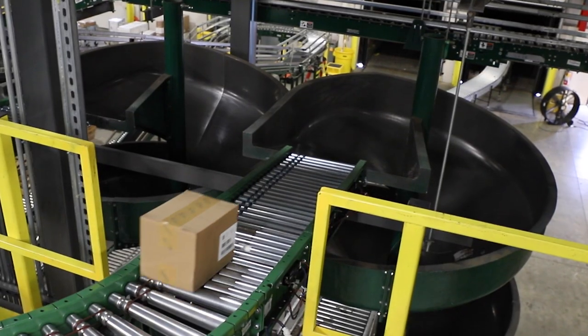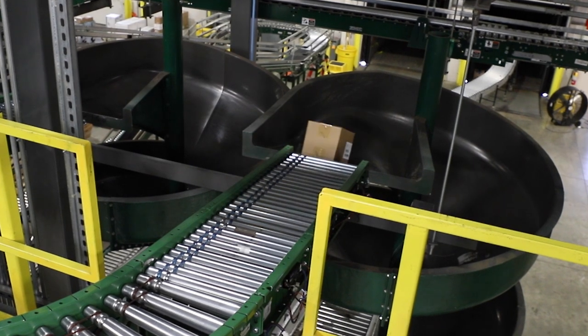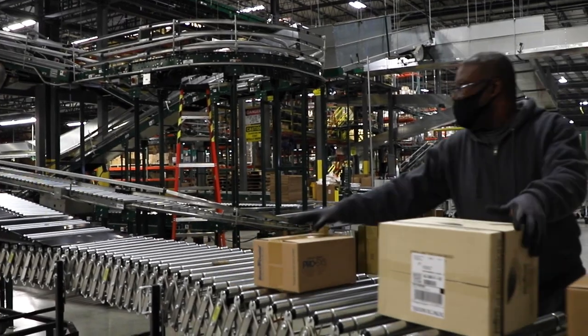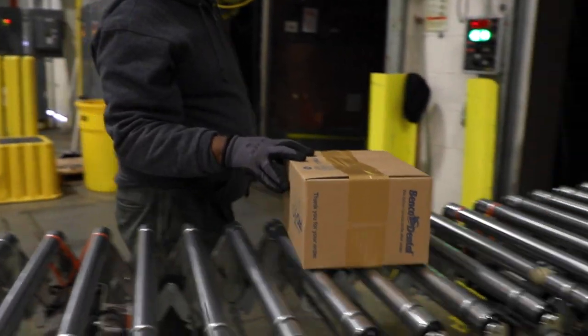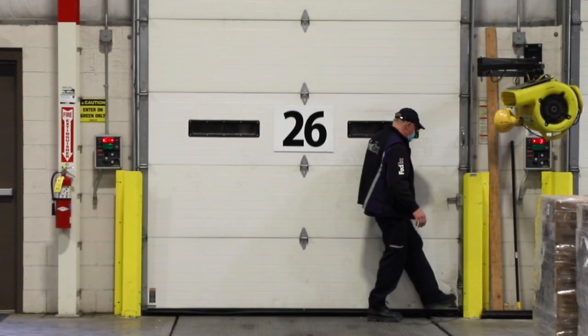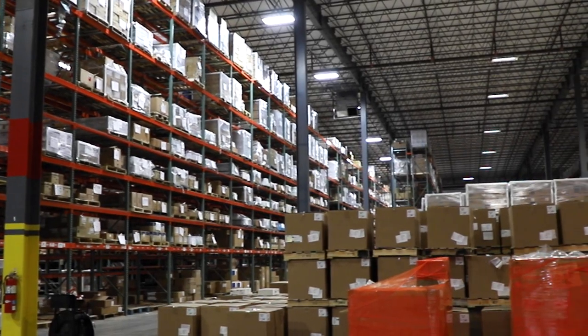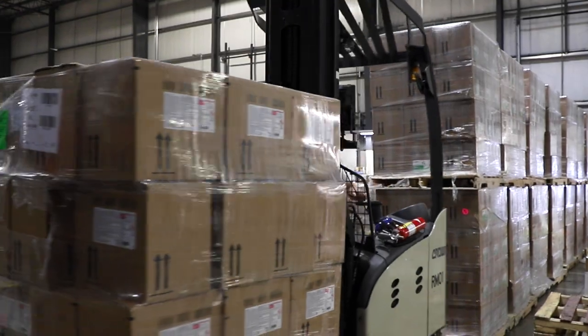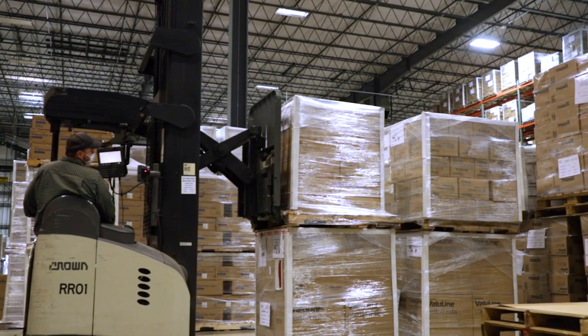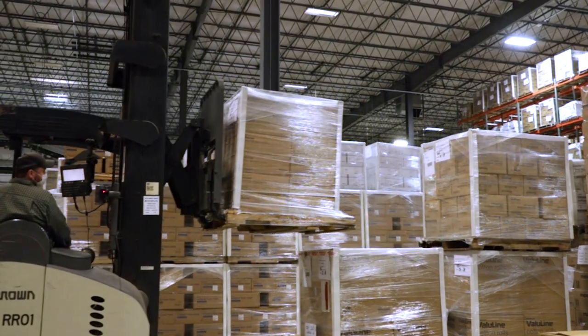The green slides carry packages from the second floor to the first floor. The end pieces of conveyor belt extend manually on wheels right into the delivery vehicle. Benco associates then place the packages in the truck. We stock over 45,000 products and approximately 5,000 packages are shipped each day.